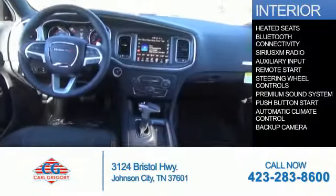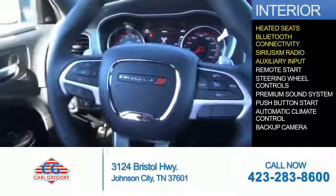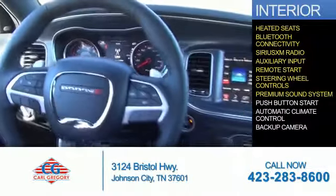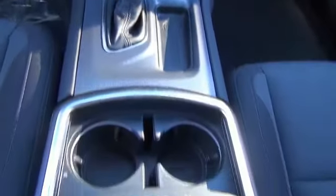Inside you'll find heated seats, Bluetooth connectivity, Sirius XM satellite radio, an auxiliary input, remote start, steering wheel controls, a premium sound system, push button start, automatic climate control, a backup camera — great quality at a great price.